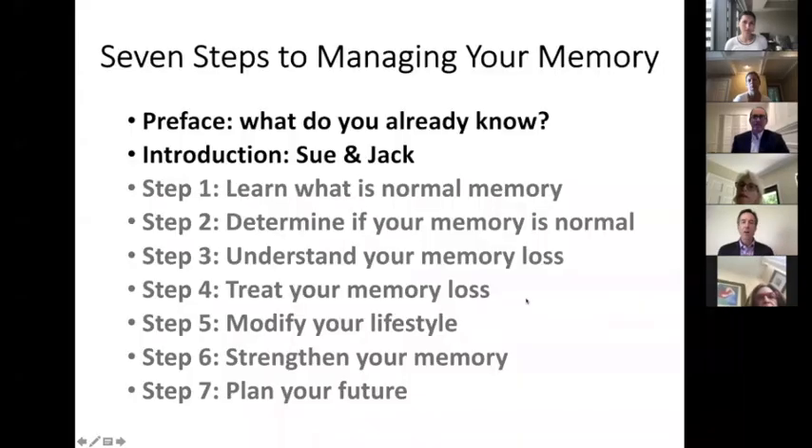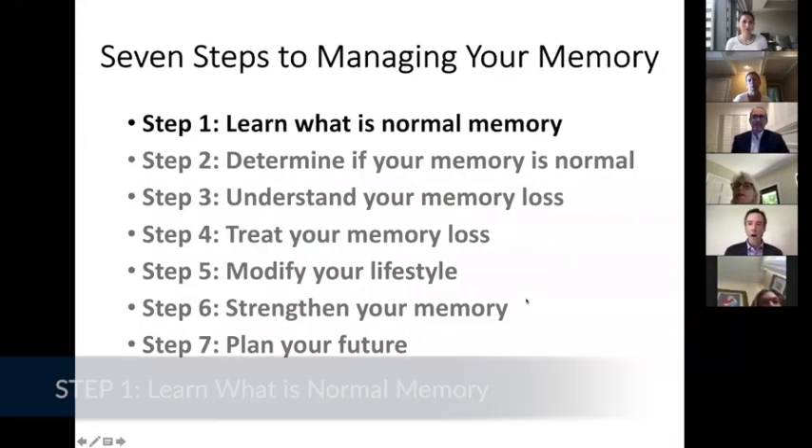The point I'm trying to make here is it's not only what the problem is, but whether it represents a change from the way things used to be. And now we are going to dive into the seven steps to managing your memory, and we are going to start with step one: learn what is normal memory.